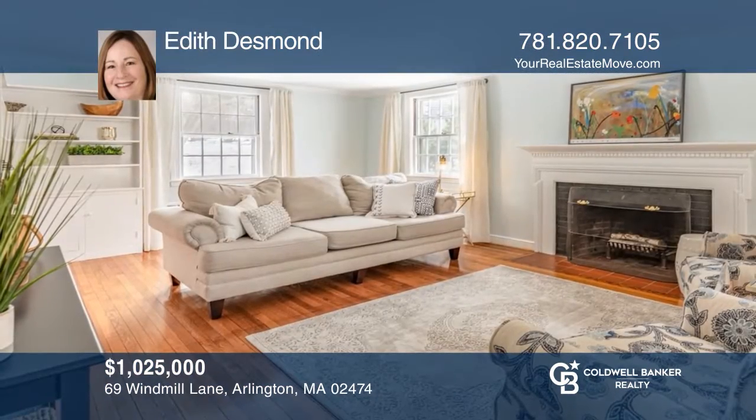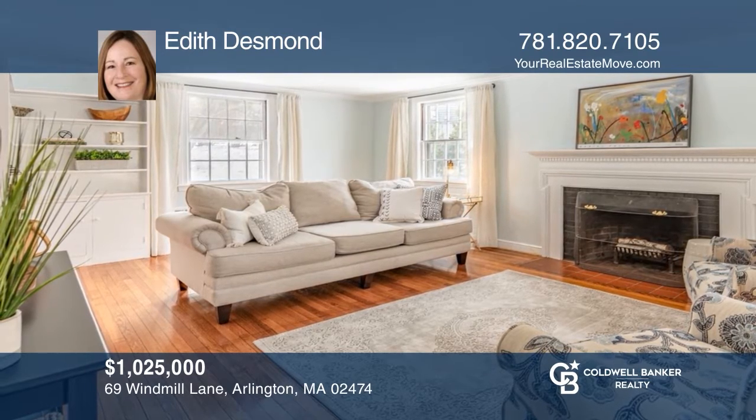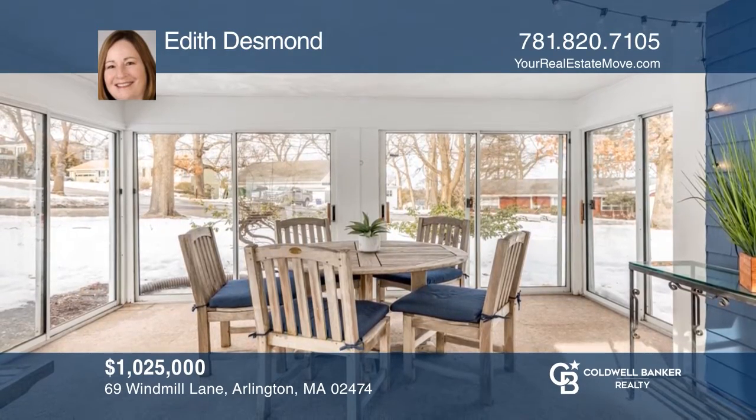This mid-century colonial on a corner lot boasts hardwood floors, sunroom, large kitchen, three bedrooms, two-car garage, and patio. Come see all this home has to offer with Edith Desmond.